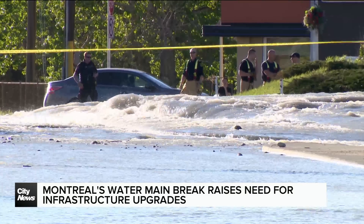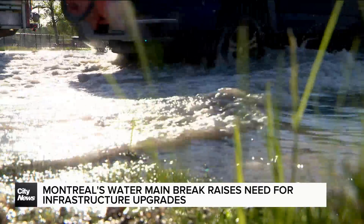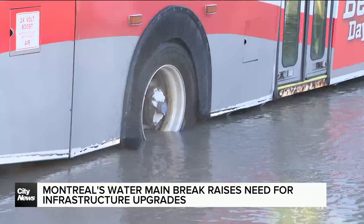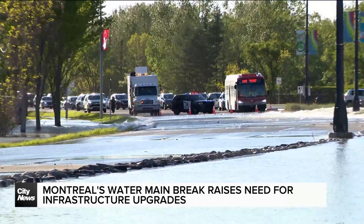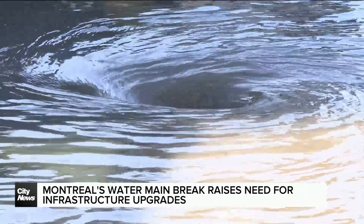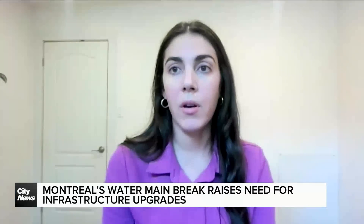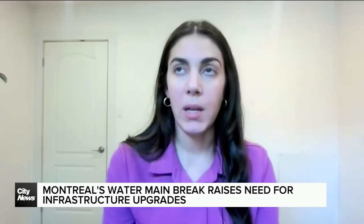It's worthwhile inspecting. A 2019 Canadian infrastructure report card found that 30% of water infrastructure in the country is in fair, poor, or very poor condition. Montreal is not the only city dealing with this issue — two months ago, a water main break flooded parts of Calgary. A significant number of our water infrastructure needs to be rehabilitated and replaced.